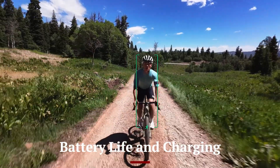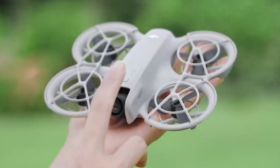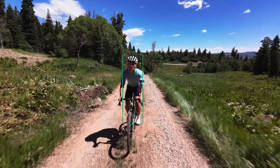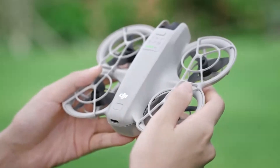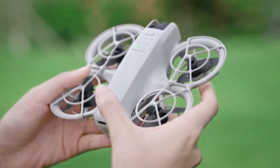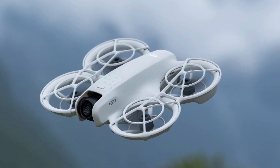DJI has significantly improved the battery capacity of the NEO 2, offering extended flight time compared to its predecessor. Users can now enjoy up to 40 minutes of continuous flight on a single charge. The new smart battery management system ensures optimal performance and reduces the chances of overheating. Fast charging support means you can get back in the air more quickly. The drone also alerts users of low battery levels in real-time, helping prevent accidental crashes. USB-C support makes it compatible with newer charging solutions.